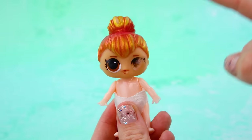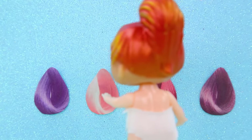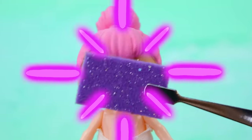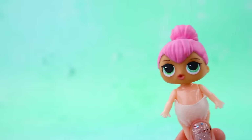Baby LOL needs a transformation ASAP. I want pink hair! Stylist, let's help her out. Remove the makeup and draw new green eyes. Thanks!